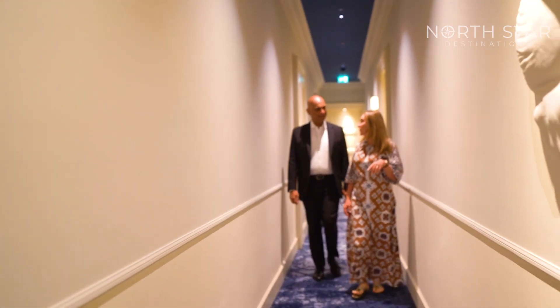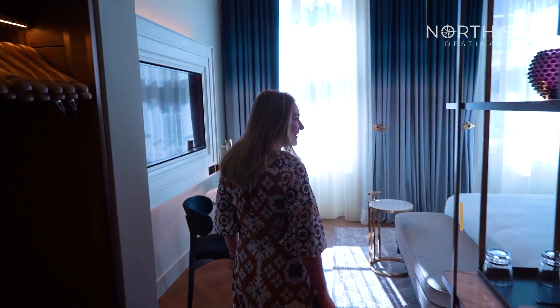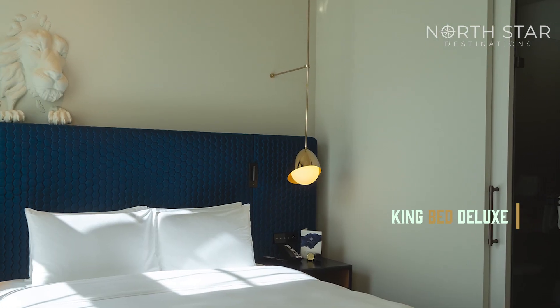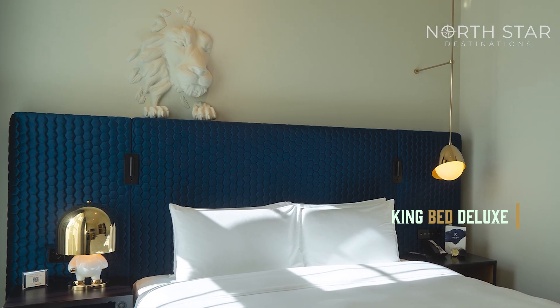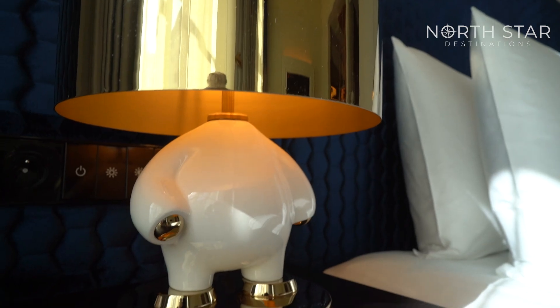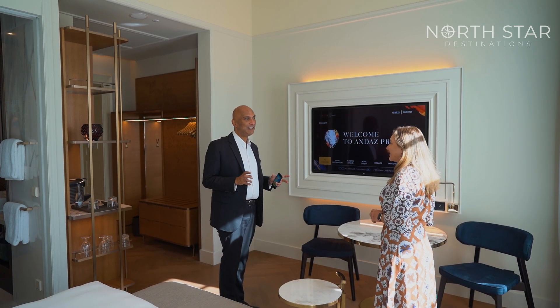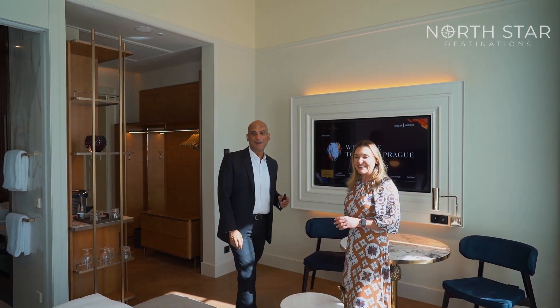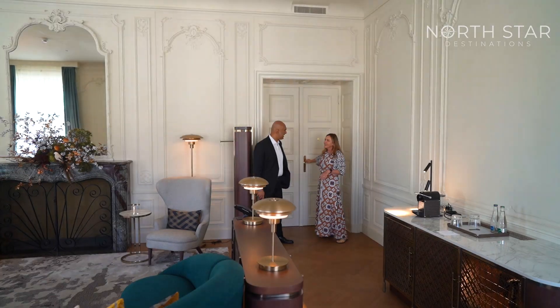The 176-room hotel pays homage to Prague's heritage — some rooms feature a statue of Bruncvík's loyal lion above the beds, the guardian of Prague. It maintains a lively atmosphere with vibrantly colored furnishings.